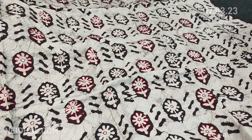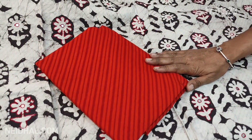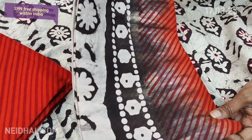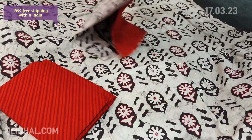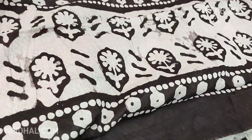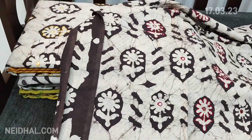We have an orange printed soft cotton bottom and a jacquard mal mal cotton dupatta that also has a self-woven design — it's a full-length mal mal cotton dupatta. Tapings have to be done for the edges. The cost of this complete set is ₹1399.